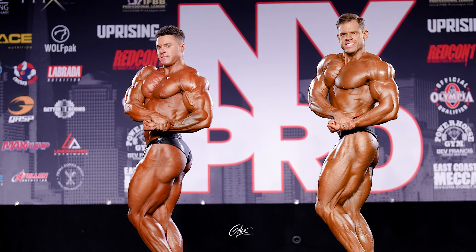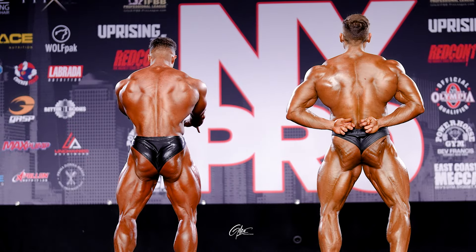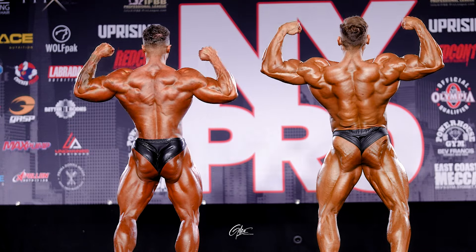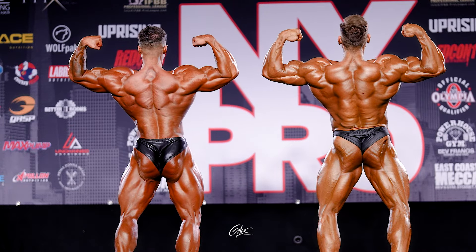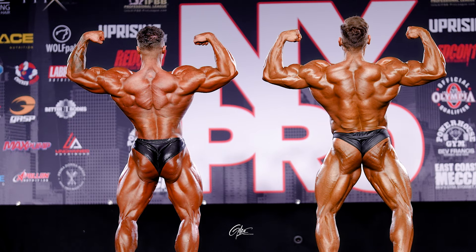Next up is the back double bicep pose. I think this is a pretty clear pose for Eric, even from last week to this week. Matt did make improvements on the way he's hitting this pose — his back looks much better, especially his upper back, his taper looks better than it did last week, and he has more separation to his lower body and his hamstrings than the week prior. Eric's back has improved a lot over the last year. He has a lot more depth and detail back there, and his lower body conditioning is there — you see the leg width, the sweep from the back, and the etched-in conditioning. Head to toe, Eric just really pops in this pose. This makes it two to one Eric.